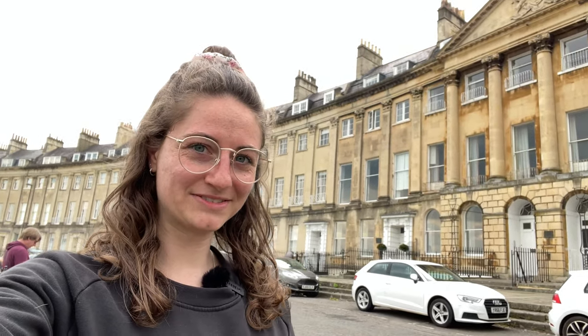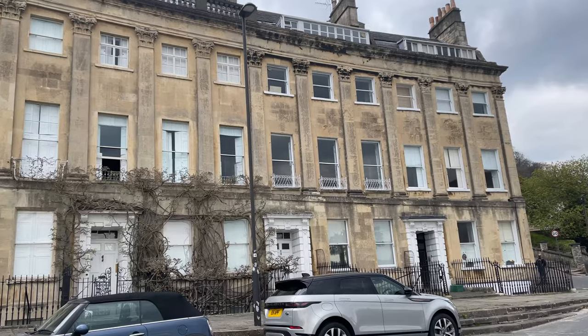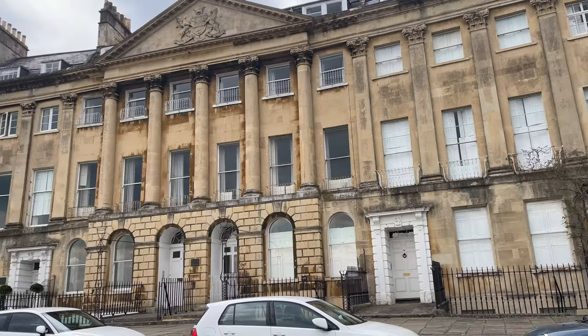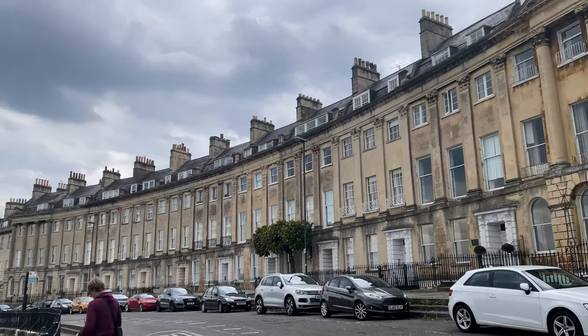So we found our first place I want to show you and it is absolutely looking cool. Look how cool it looks, it's massive. There are a lot of flats in there — this is one building and look how many flats are in there, look how massive it is.